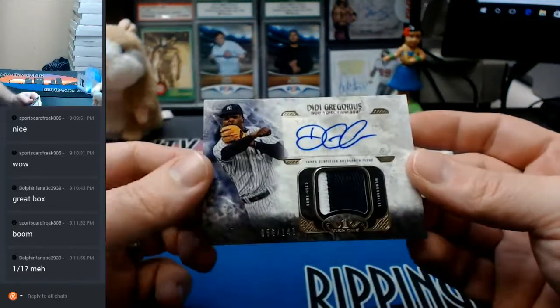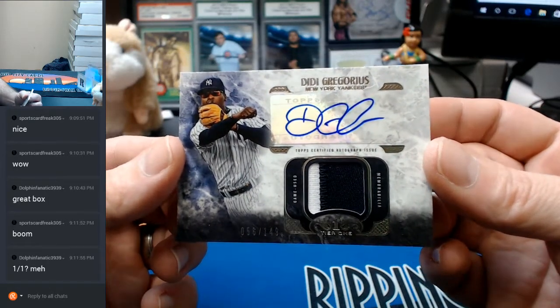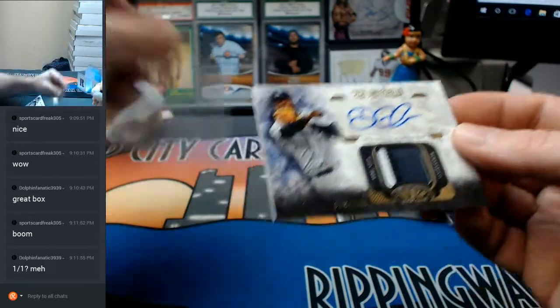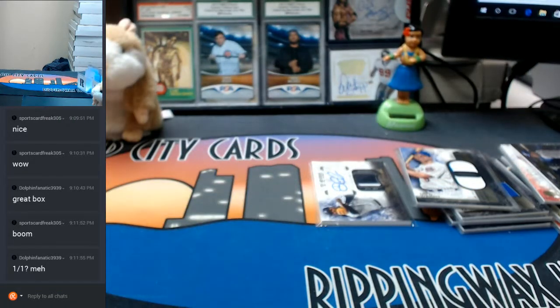And 2 color, 56 out of 149 — it is the patch autograph for D.D. Gregorius of the Yankees. All right, Tier 1, you did alright. You did alright. Thank you everybody, we'll get this right out to ya. Peace.